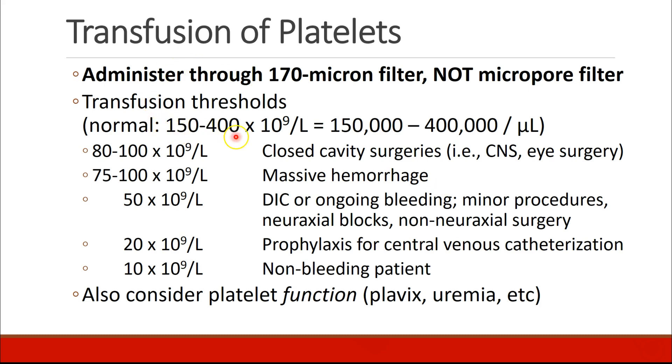A normal platelet level is 150,000 to 400,000 per microliter. For closed cavity surgeries like brain, spine, or posterior eye surgery, we like to see platelets greater than 80 to 100. Patients undergoing massive hemorrhage should probably have platelets kept above 75 to 100. In those with DIC or ongoing bleeding, patients having minor procedures, neuraxial blocks, or non-neuraxial surgery, we like to see platelets above 50. For central venous catheterization, platelets should be kept above 20, and in a patient with no bleeding, we don't want platelets to go below 10. Remember, platelet count isn't all there is to it — we also have to concern ourselves with platelet function, which can be compromised by drugs like Plavix or conditions like uremia.